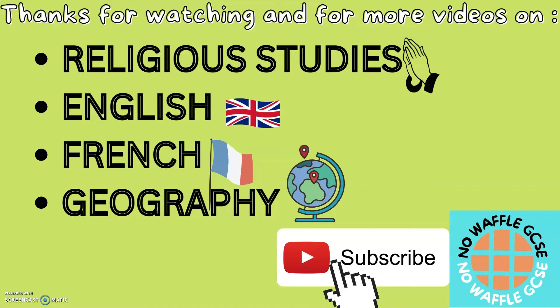Thank you for watching this short video. For more videos about GCSE Geography, English, French and Geography, feel free to subscribe. See you soon.